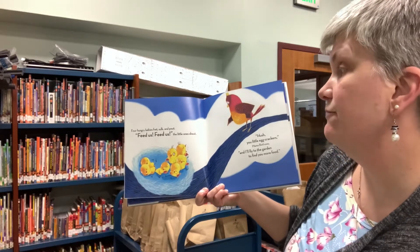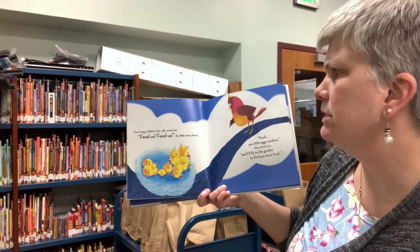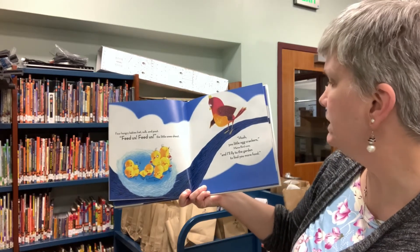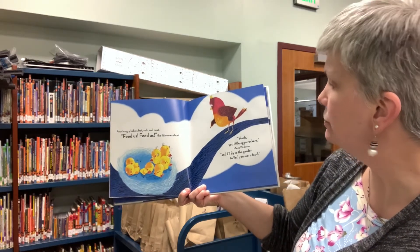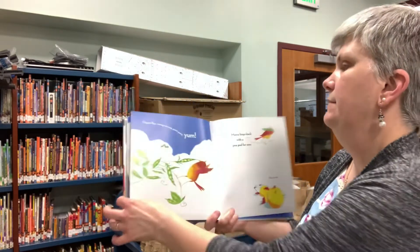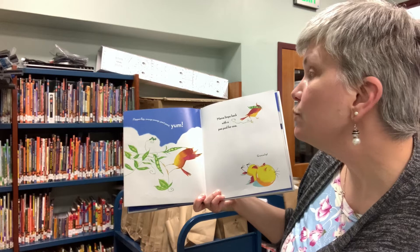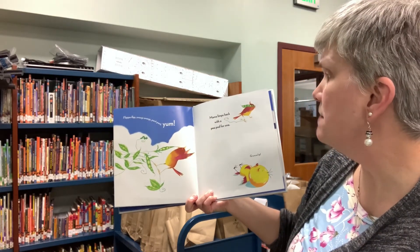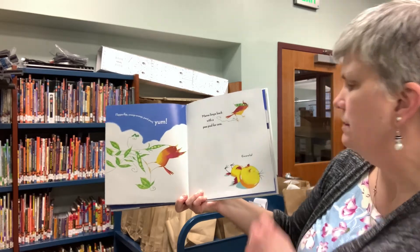Four hungry babies fret, sulk, and pout. Feed us, feed us, the little ones shout. Hush, you little egg crackers, mama bird coos, and I'll fly to the garden to find you more food. Flap, flap, swoop, swoop, pant, pant, yum. Mama limps back with a peapod for one. Gulp!